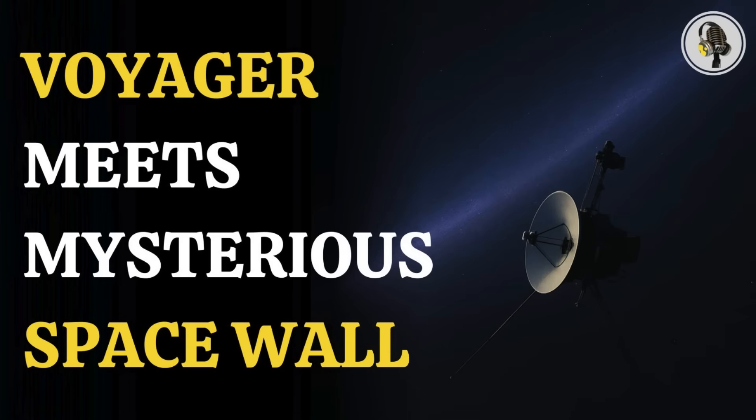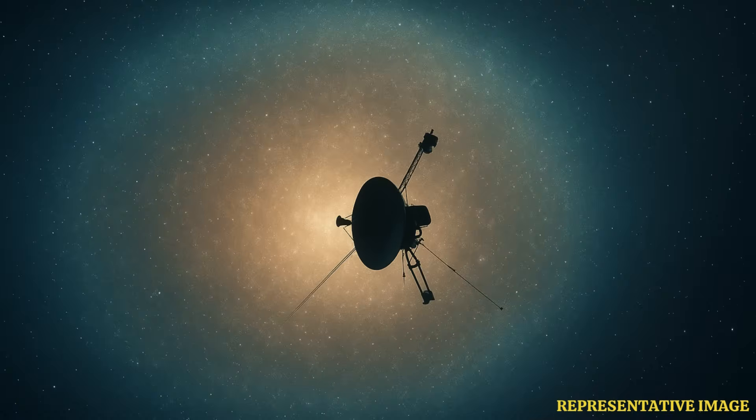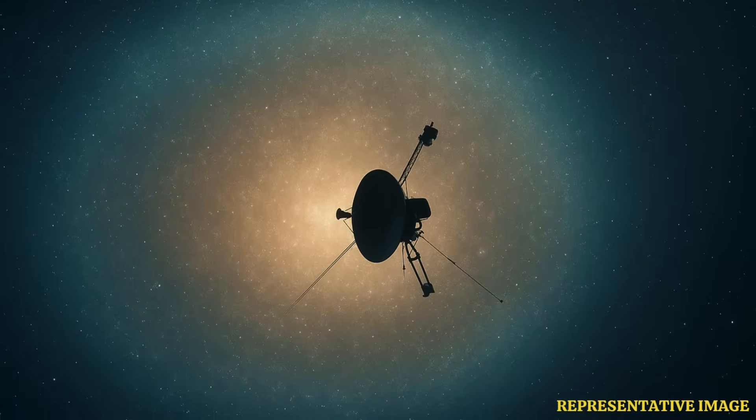Welcome to the We On podcast, where we explore fascinating stories and ideas from various fields. In this episode, we talk about a cosmic mystery — the hydrogen wall — a massive invisible shield at the solar system's edge that Voyager may have already discovered, guarding us from the deep unknown.